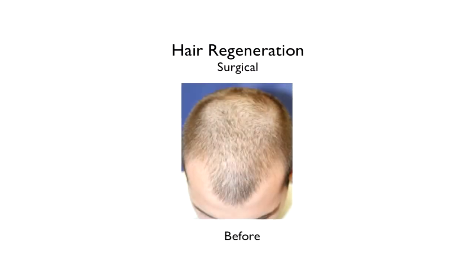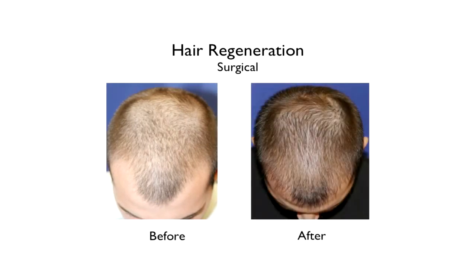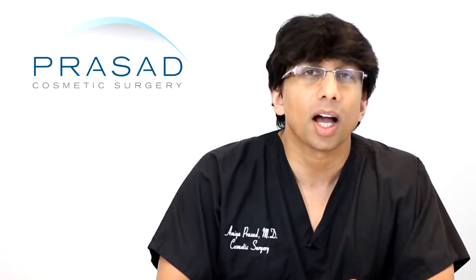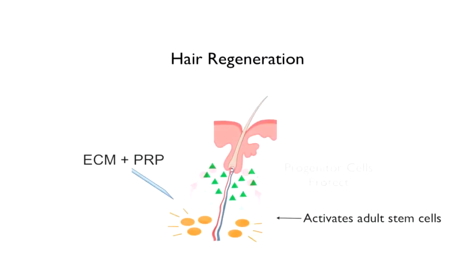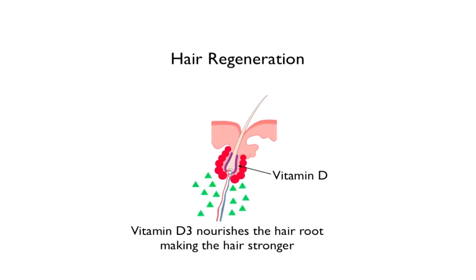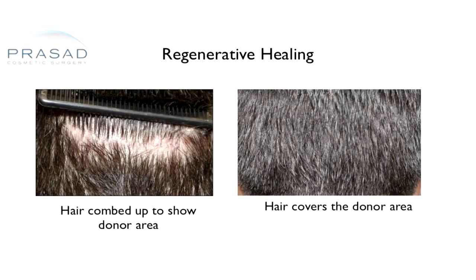The idea is that with advanced cell regenerative healing, the yield of the transplant becomes considerably greater. We use this extracellular matrix manufactured by a company called ACell and apply it to a transplant so that when we place the hair follicles, they are more likely to survive, and the donor area where we harvest also heals better.